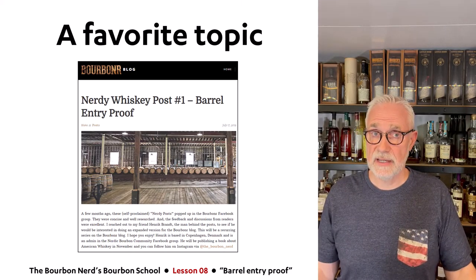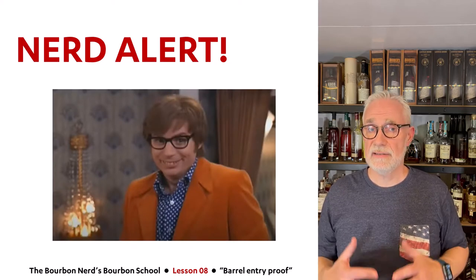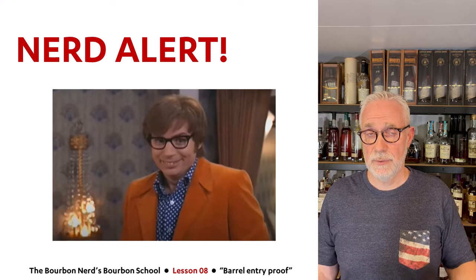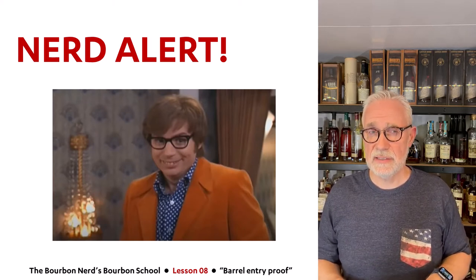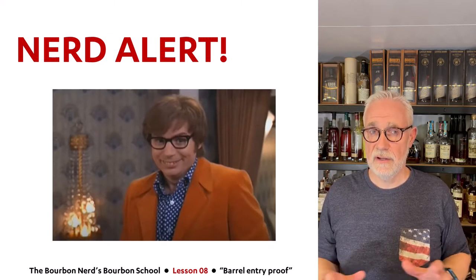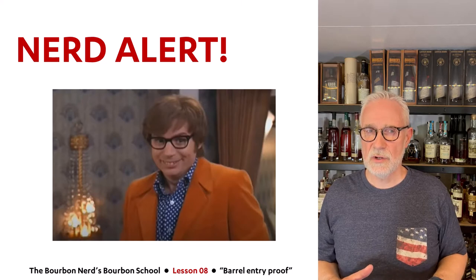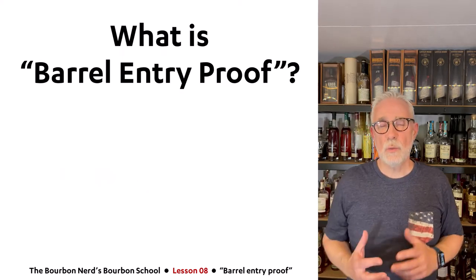There's going to be a little special message here — nerd alert! Just like lesson three, if you watched that. I'm going to put it out there right now: I will go into extreme detail on barrel entry proof. So if you're into nerdy stuff, this will be a good one, and if you're not so much into nerdy stuff, I hope you'll hang in there anyway.